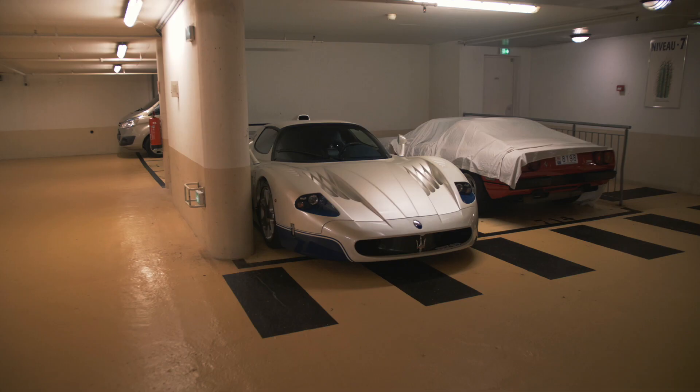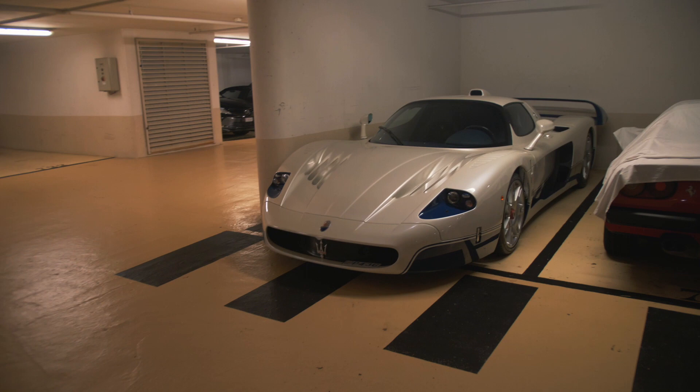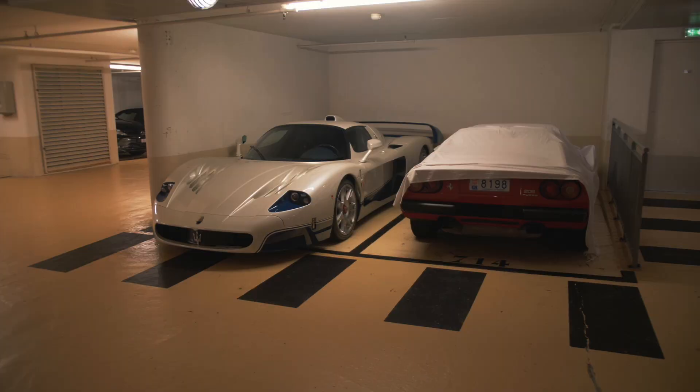I finally found it — the Maserati MC12, one out of just 50 in the world, based on the Ferrari Enzo and worth around 3 million dollars, parked completely uncovered in a public garage in Monaco. To be honest, I didn't enjoy the looks of this car for a very long time — I felt it was a bit too long, a bit too wide, the proportions just not right — but nowadays I completely love it. It is just a very unique car, and compared to the Ferrari 208 under the cover next to it, it looks like an absolute spaceship.